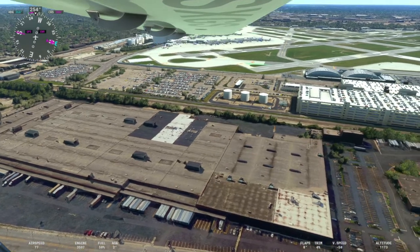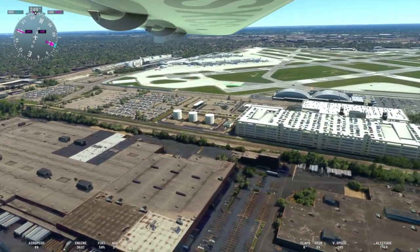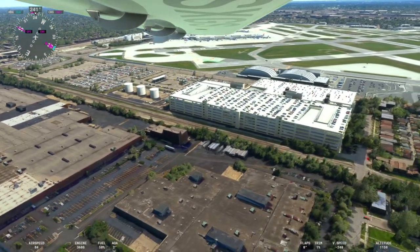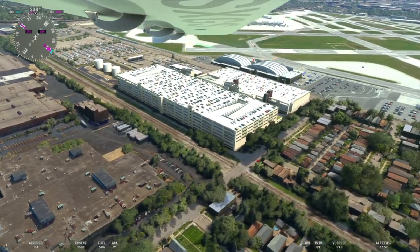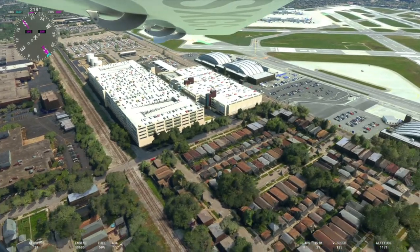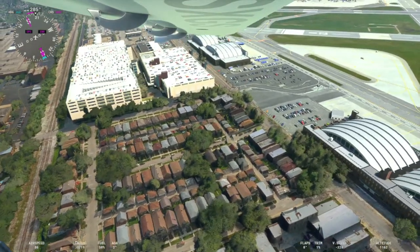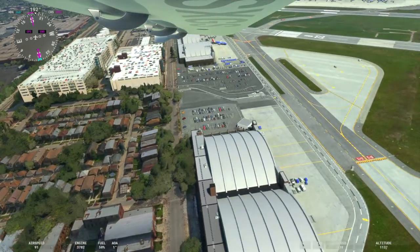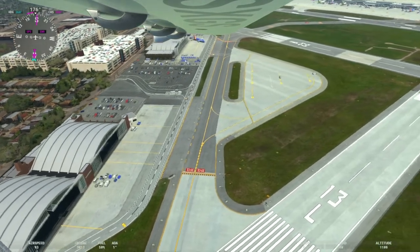Off to our left, as we're flying by, that is the consolidated rental car facility for Midway as well as an additional parking garage. Those two hangars are where Southwest Airlines operates their maintenance facility — these old hangars from the 1940s and 50s that Southwest uses for maintenance operations.